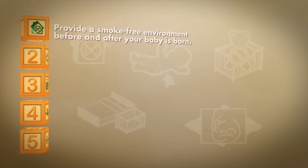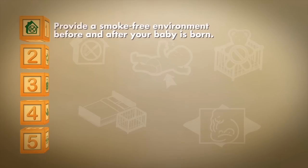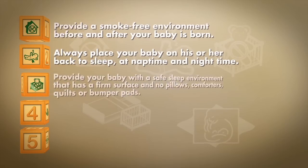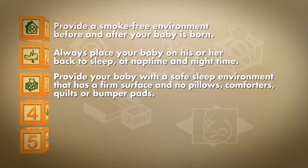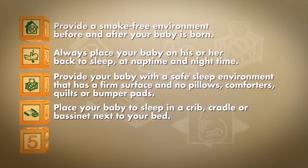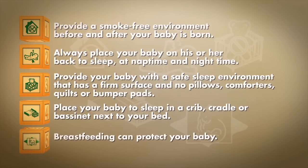Remember these steps to create a safe sleep environment for your baby and lower the risk of SIDS: provide a smoke-free environment before and after your baby is born; always place your baby on his or her back to sleep at nap time and night time; provide a firm surface with no pillows, comforters, quilts, or bumper pads; place your baby to sleep in a crib, cradle, or bassinet next to your bed; and breastfeeding can protect your baby.